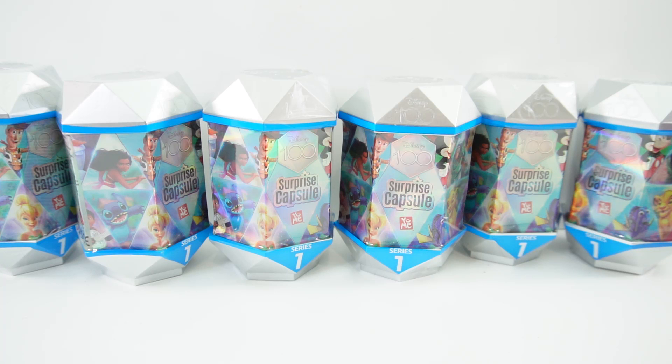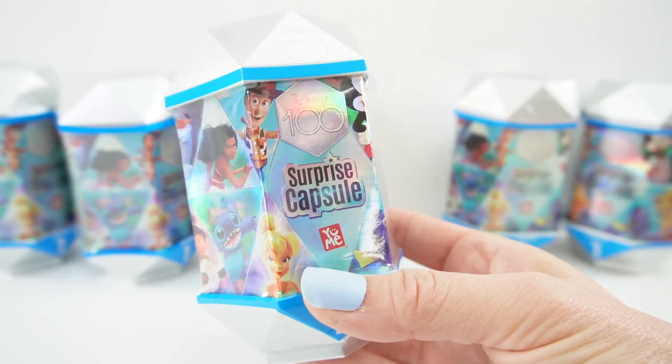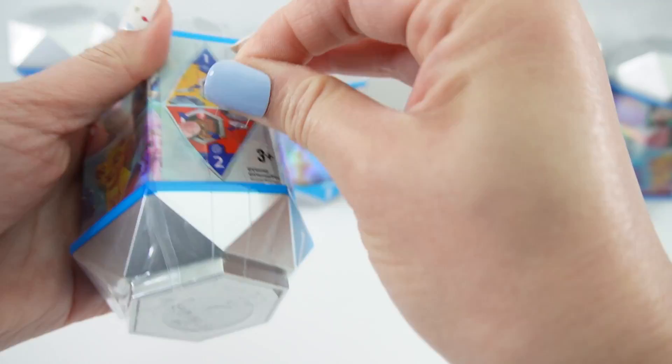Hi everyone, welcome to Evie's Toy House and today we're celebrating a hundred years of Disney. It's Disney's birthday and it's turning a hundred years old. So we have these brand new surprise capsules. Inside we can find Disney characters that are both classic and new. These were sent to me from Yumi Toys to review, so thank you so much. You can find these for yourself on Amazon.